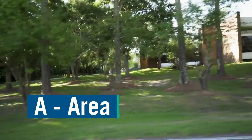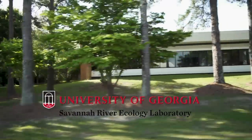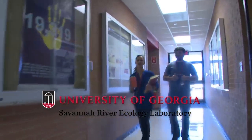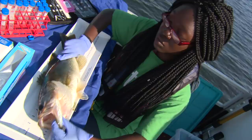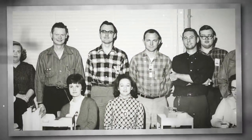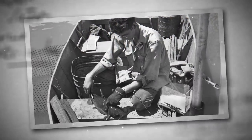One of the first buildings we come to as we enter A Area, or Alpha Area, is the Savannah River Ecology Laboratory. This is their main complex here on site, but they do a lot of wonderful things all across the site. It was first established in 1951 when the Atomic Energy Commission, now the Department of Energy, asked several universities to do a one-time baseline study on all the plants and animals here.